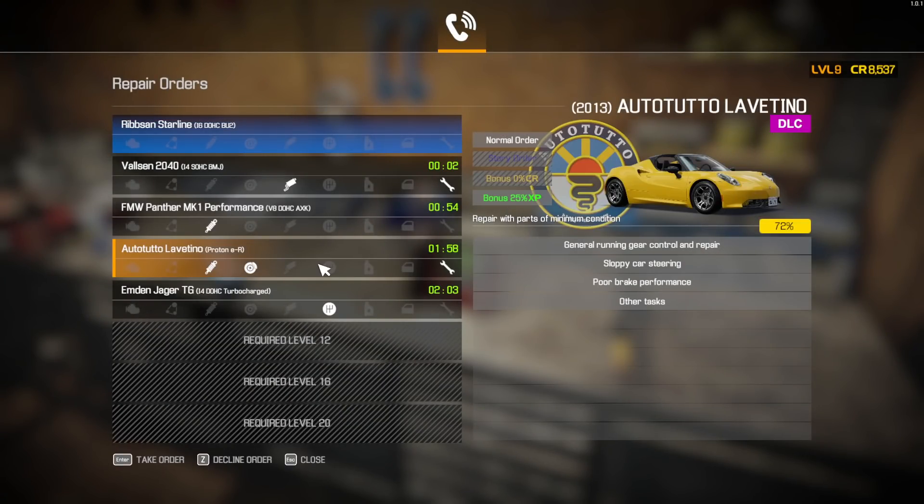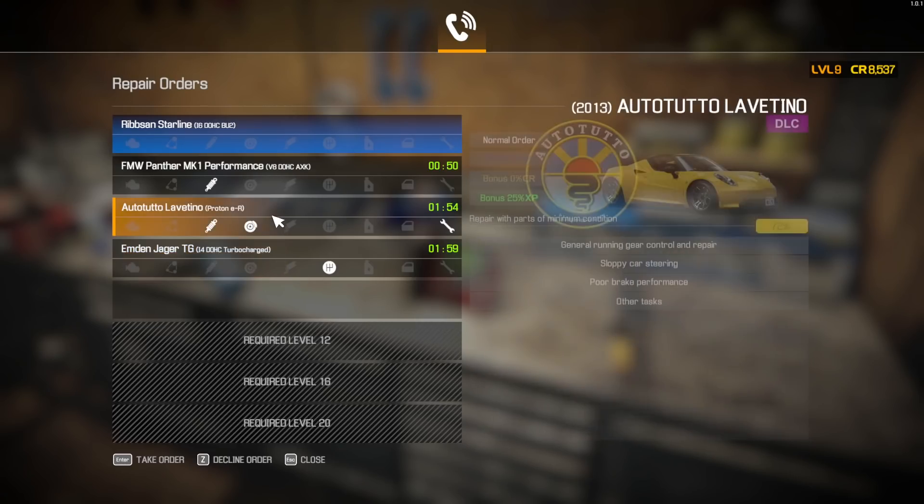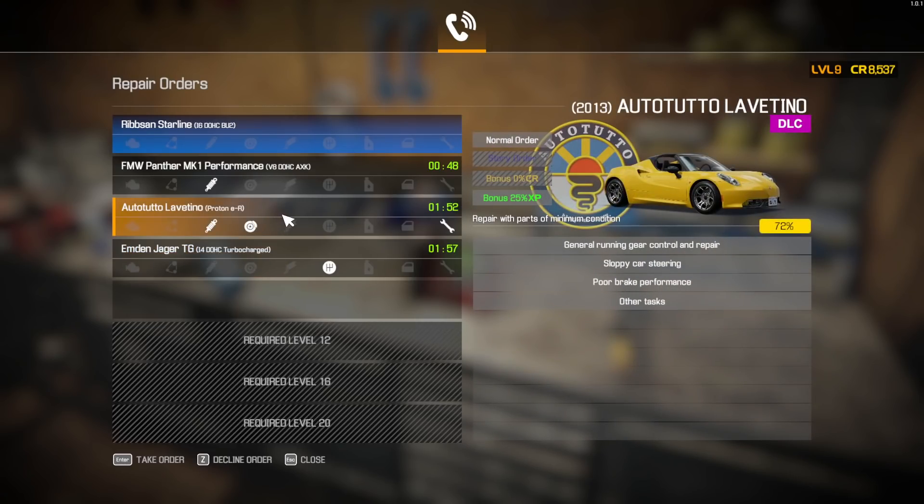Getting the rotor lathe and being able to do the repair benches in there would be fantastic. So to be able to do that, we've got to take jobs. This is an electric car — that's kind of cool. General running gear control and repair. Sloppy car steering, poor brake performance, and other tasks. Just to be a little bit different, let's go ahead and do that one.